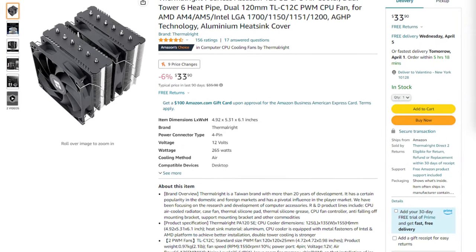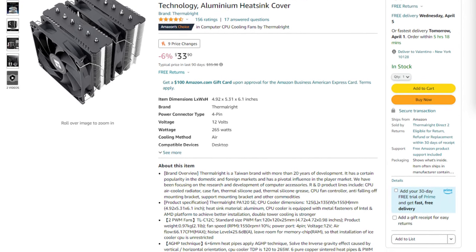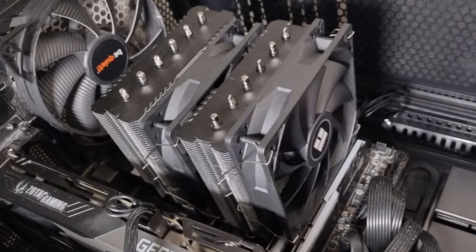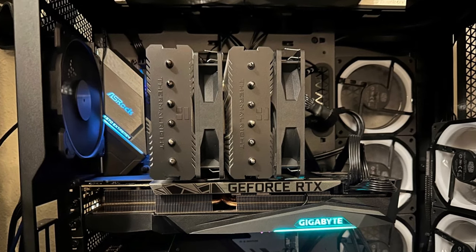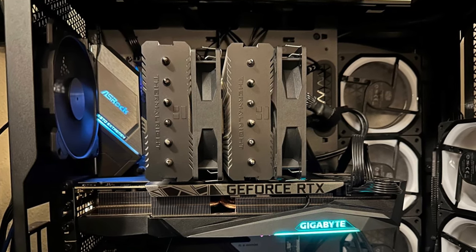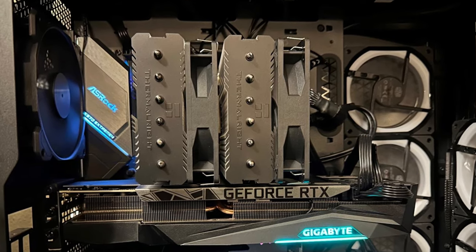For the CPU cooler I picked the Thermalright Peerless Assassin 120 SE. You can get away with a cheaper CPU cooler, but this one will do an amazing job keeping the CPU cool and quiet while you're creating content. If you want to save around $15, you can go with a $20 cooler instead.